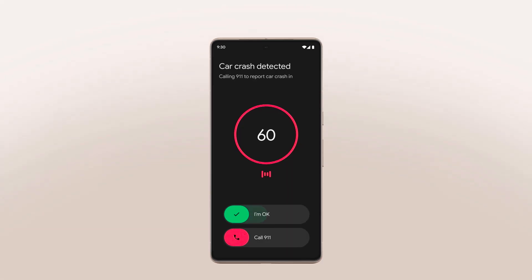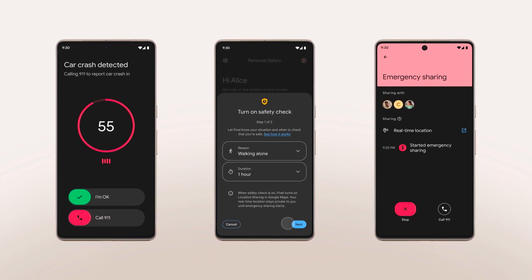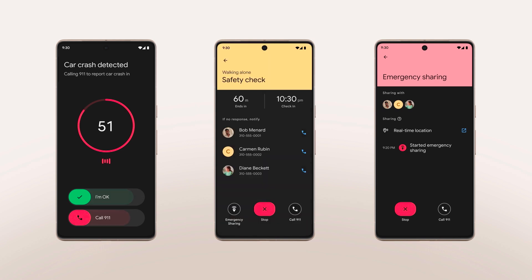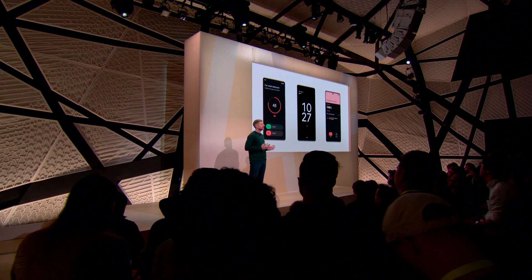We introduced car crash detection three years ago, along with other important ways to keep you safe, like Safety Check and Emergency Sharing. It's an amazing track record of pioneering features that were first on Pixel and make the phone experience so much more helpful.